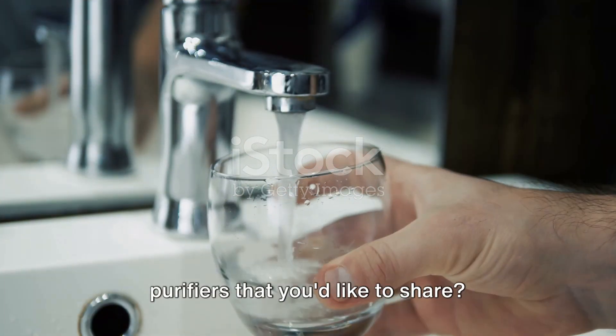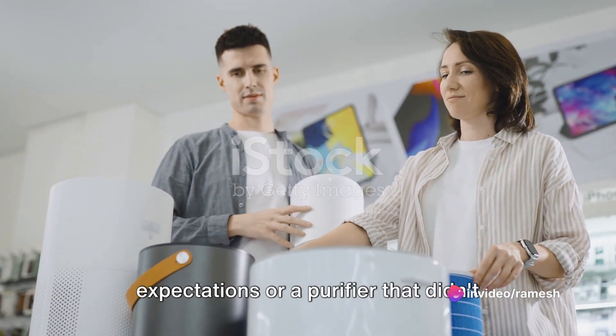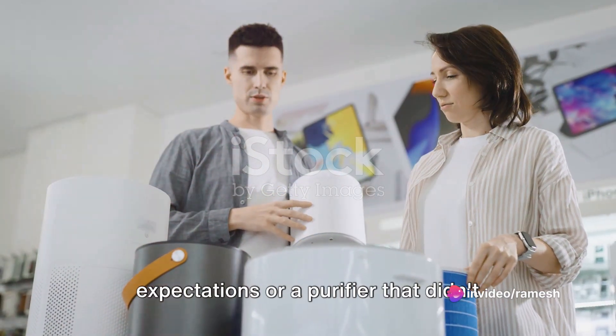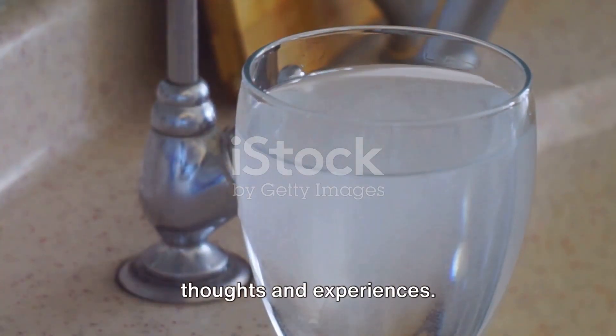Have you had any experiences with water purifiers that you'd like to share? Perhaps a brand that exceeded your expectations or a purifier that didn't quite hit the mark? We'd love to hear your thoughts and experiences.